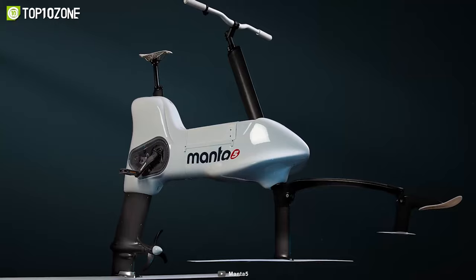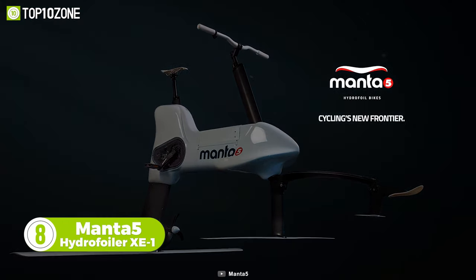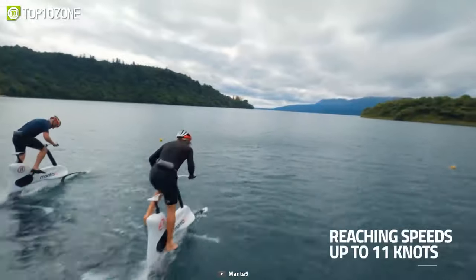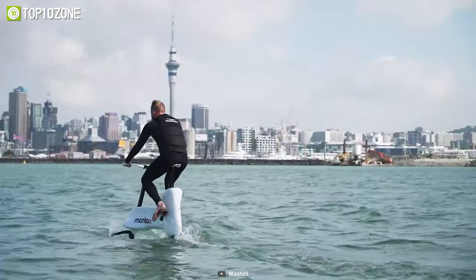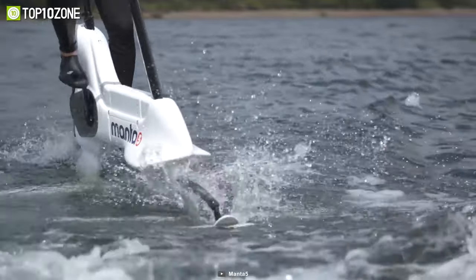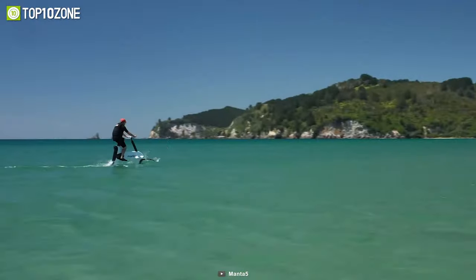Cycling on water sounds like fun, doesn't it? The Manta 5 Hydrofoiler XE-1 now makes that possible. This is the first hydrofoil e-bike that simulates cycling on the water, with a top speed of up to 11 knots and a ride time of about four hours. This eco-friendly watercraft has seven levels of electric assist and can effectively handle chops and waves. Since it only weighs 68 pounds, you can easily transport it in the trunk of your car and quickly assemble it for an exhilarating ride.